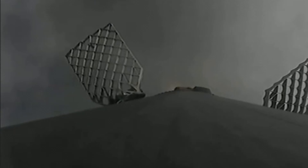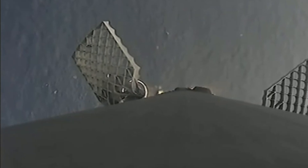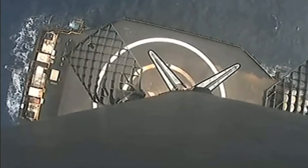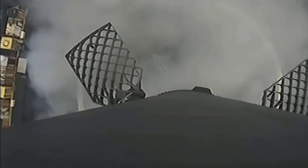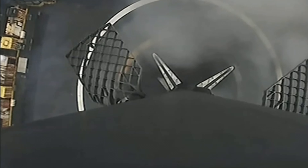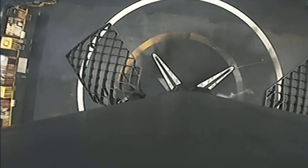Stage two, terminal guidance. Stage one landing burn — there's confirmation that the stage one landing burn has started in preparation for touchdown on our drone ship, Of Course I Still Love You.